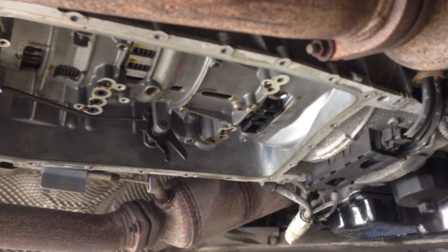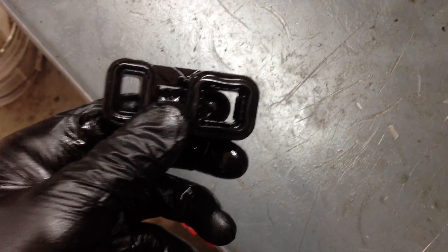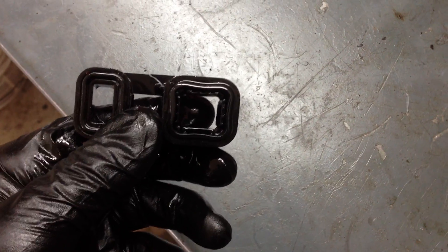Here is what the problem is — this seal right here. Let me get it down and come over to the bench so I can show you this in the light a little better. There's a crack in this seal — you can see it right there, it goes all the way through from one side to the other.